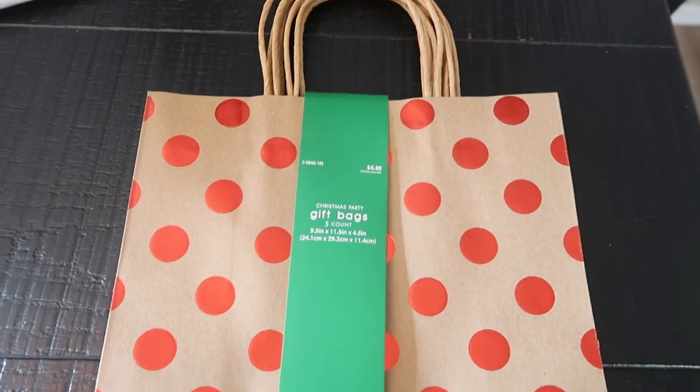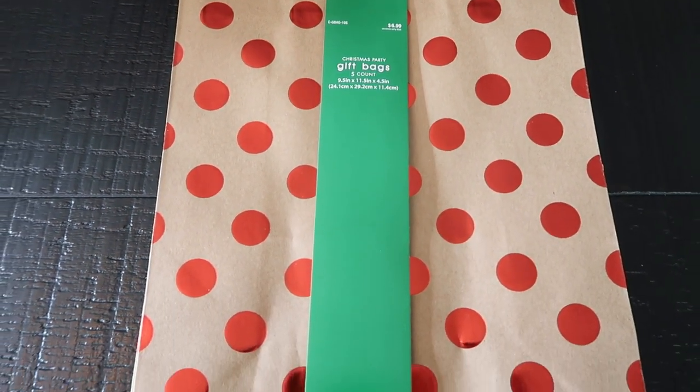I went ahead and picked up some Christmas packaging, gift bags, and things to wrap gifts with. The first thing is this five-count pack of Christmas bags — they all have the same pattern of red polka dots. This was $6.99 half off, so basically $3.50. I use these for real estate when I give gifts to my clients. For any gift in a regular shape or hard to wrap, this would be a great idea, and you can't beat about $0.50 a gift bag.